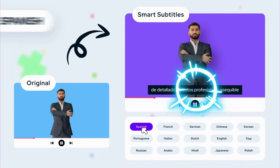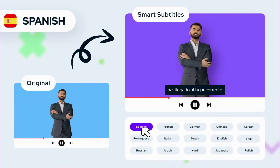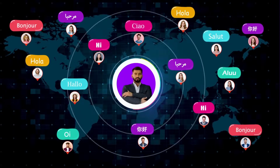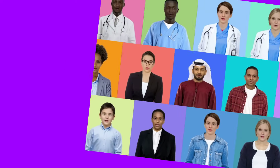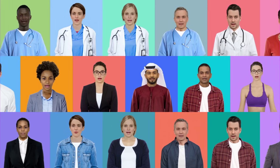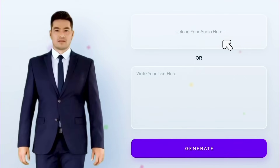Imagine creating a video in English and having it ready in Spanish, French, Arabic, and more in just minutes. With HumanPal, you can do exactly that. Type your script, choose your avatar, and HumanPal instantly creates a human presenter in any language you choose.